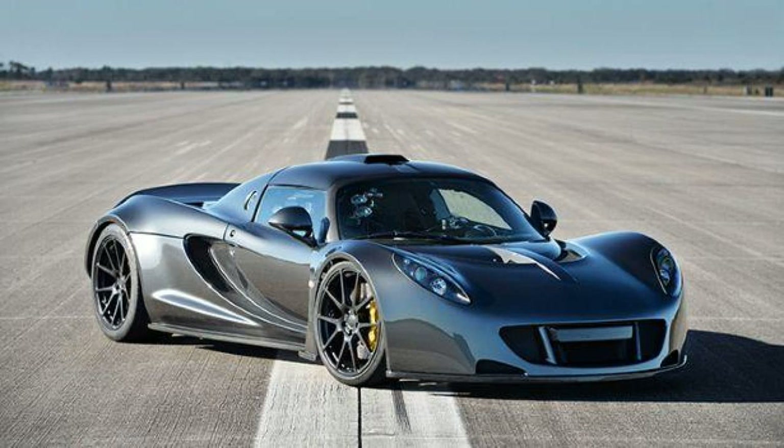The Venom GT is powered by a massive 7.0-liter V8 twin-turbo developing 1,244 bhp (928 kW) at 6,600 rpm and 1,155 lb-ft (1,564 Nm) of torque at 4,400 rpm, sent to the wheels through a 6-speed Ricardo manual gearbox.